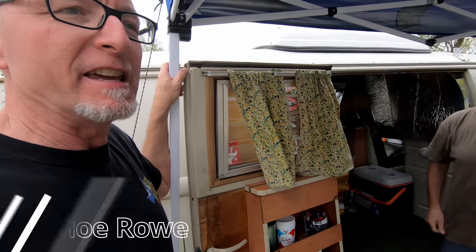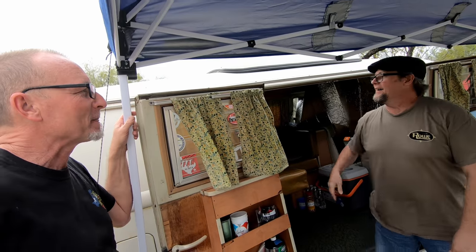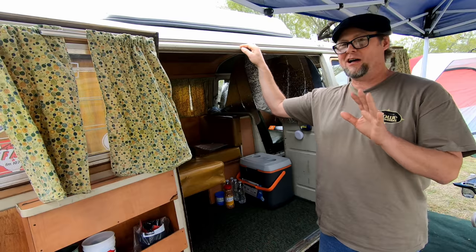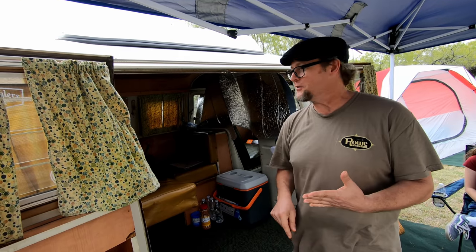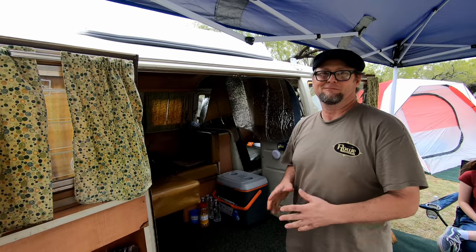I'm here with Mo Rowe. Mo, tell us about your awesome Westie. I've had it for 30 years. I just got it back on the road after a five-year hiatus. I've had the engine out, the transmission partially out, the front end apart. I've put probably 25 miles on it getting it here — if that.